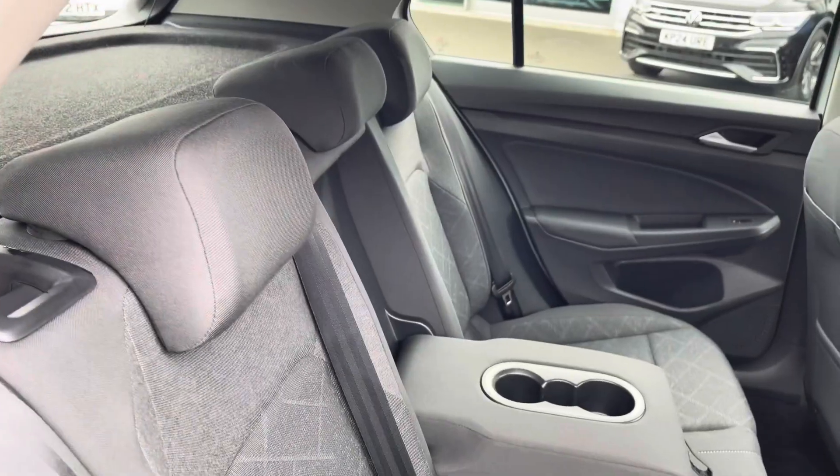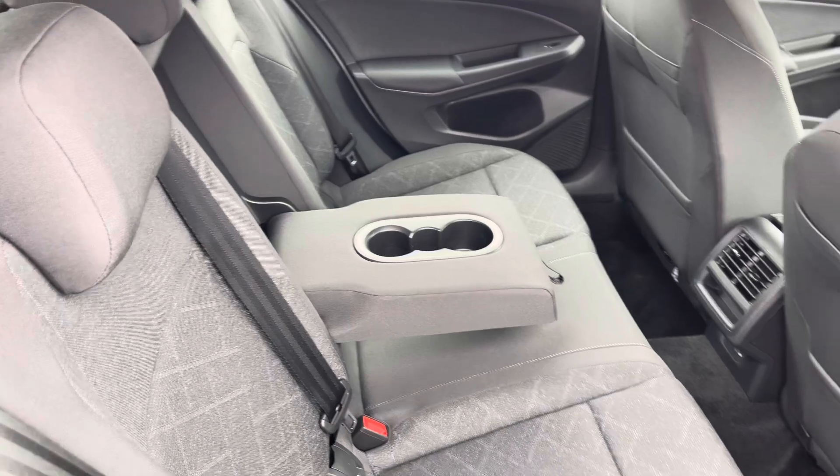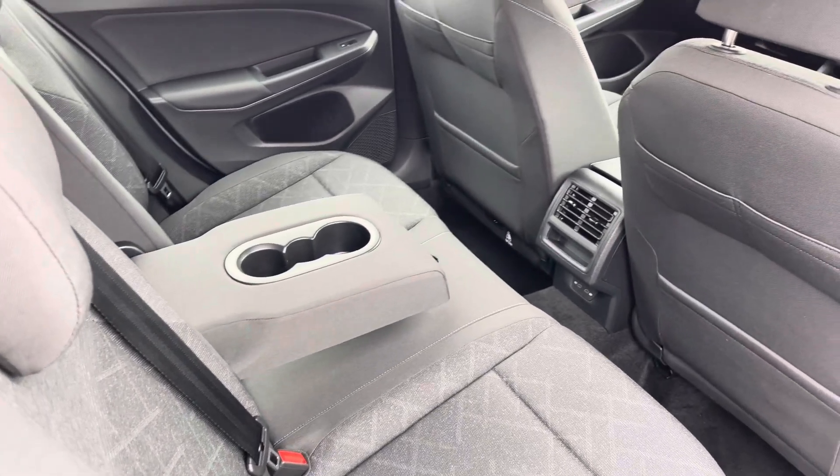Moving inside, you've got lovely patterned cloth seats with ISOFIX points on the outer seats and also a couple of USB ports for your rear passengers to charge any devices.